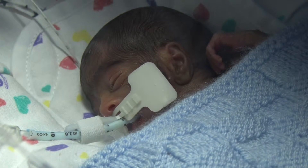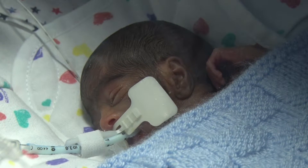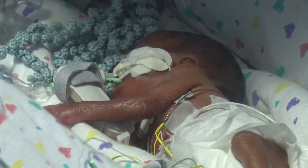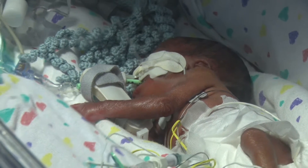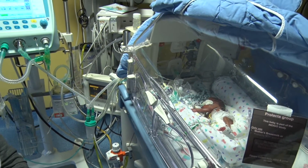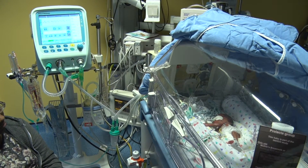Your baby may have a breathing tube going into the lungs to help them breathe, like this baby, or they may be on non-invasive ventilation, which we will see later. Here you can see another baby who is on the ventilator with a breathing tube in their incubator. The monitors, shown above the incubator, keep track of important things like heart rate and breathing rate. Nurses keep an eye on these monitors.